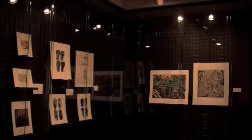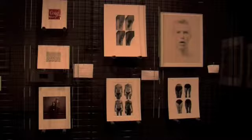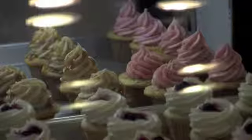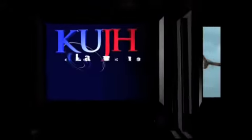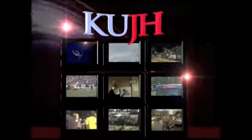Happening first at four: a special art exhibit opened on campus today in recognition of World AIDS Day. Find out where you can enjoy a sweet treat tonight while supporting a local non-profit. That's all coming up next. You're watching KUJH-TV Lawrence. KUJH-TV News starts now.